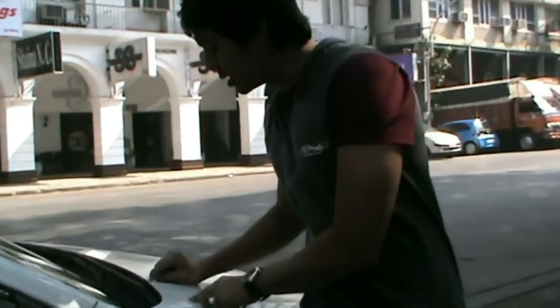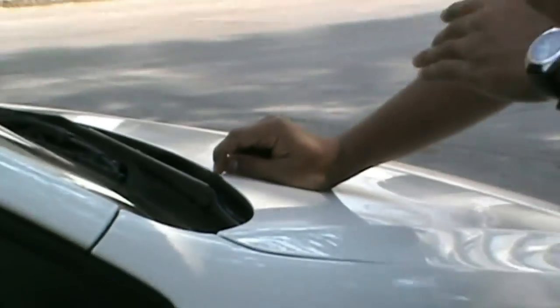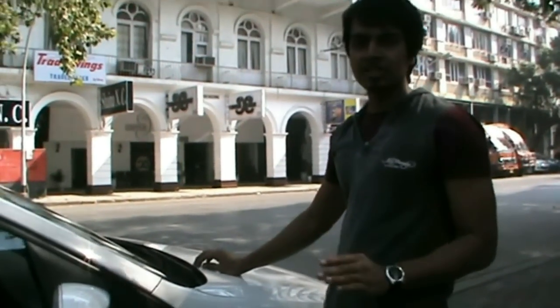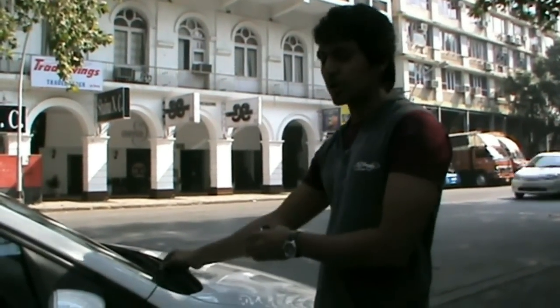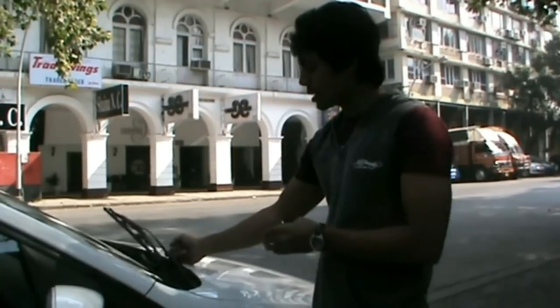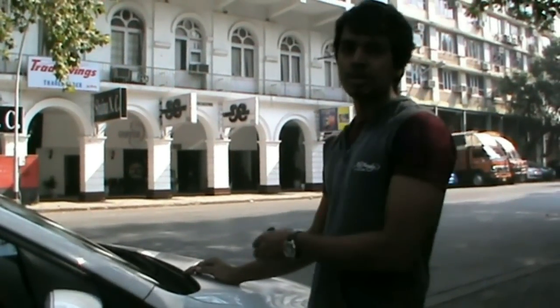In every Vento and Polo, you will notice that the paint near the wiper on the bonnet gets damaged in that area. The reason is not a manufacturing defect — it's the negligence of the person who washes your car. He lifts up the wiper in such a way that it damages the paint near the center. There is a correct method in which it should be done.